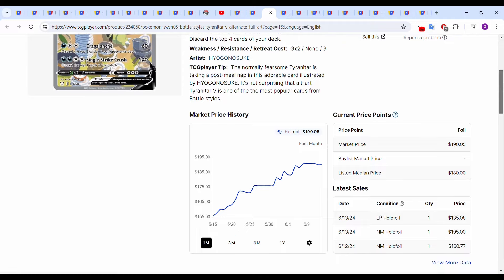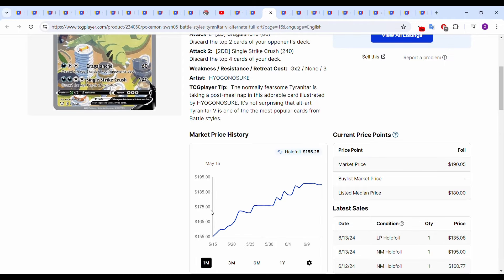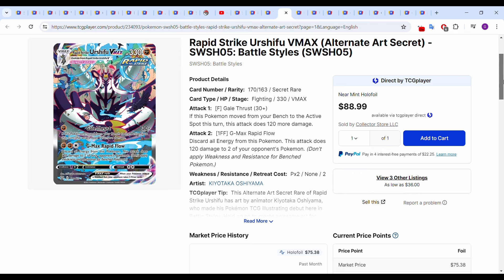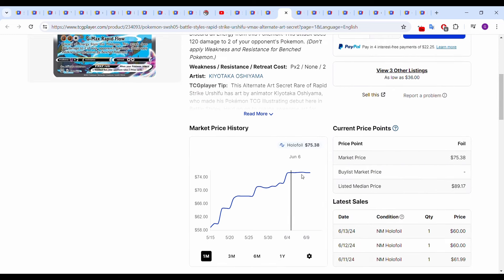The Tyranitar from Battle Styles is moving up as well. Started the 30-day period around $155, up to around $190 now — over a 20% move, absolutely crazy. Most recent sales: June 12th $160.77, June 13th two sales at $195, and a lightly played holofoil for $135.08. Insane that the Tyranitar is continuing to move up — maybe this will be the next $200 alternate art in Sword and Shield. The Urshifu VMAX from Battle Styles is moving as well. Started around $58–$59, up to around $75, but most recent sales are around the $60 mark: June 11th $62, June 12th $60, June 13th $60 — so the graph has run up but we're still sitting around $60.